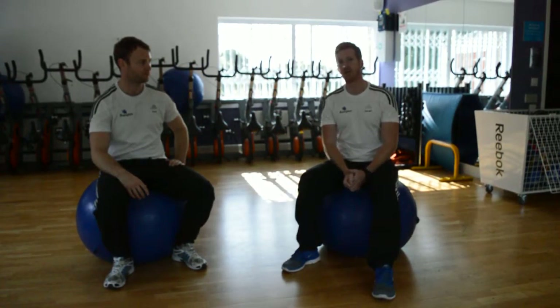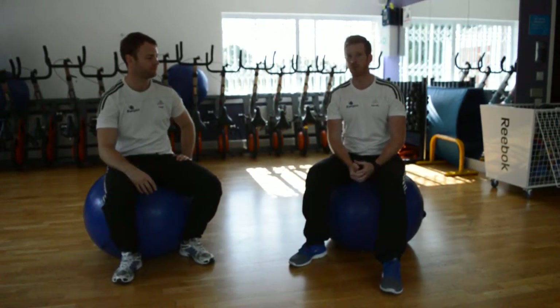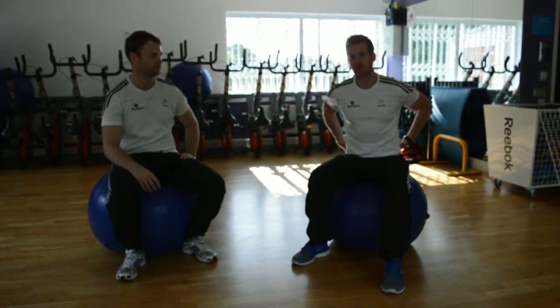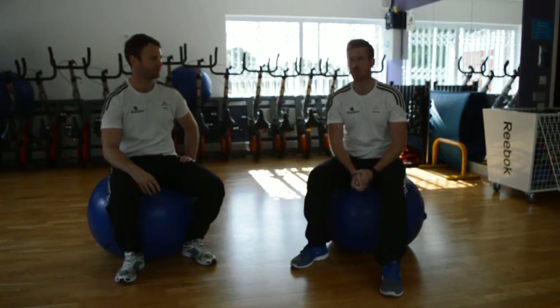So it all really comes together. It's really important that we're not only trying to strengthen our abdominals, but that we are trying to work the opposing muscles and looking at some specific exercises to strengthen around the spine, which Paul's going to chat to you a little bit more about now.